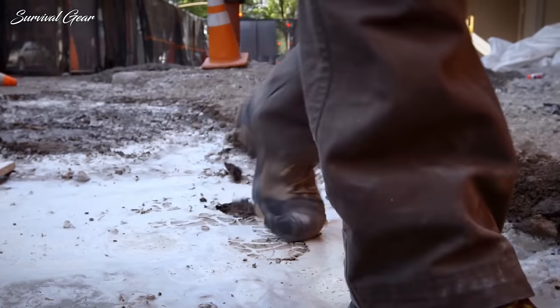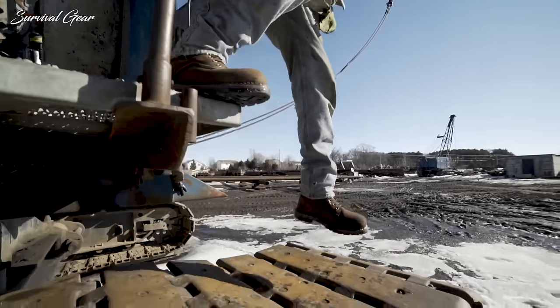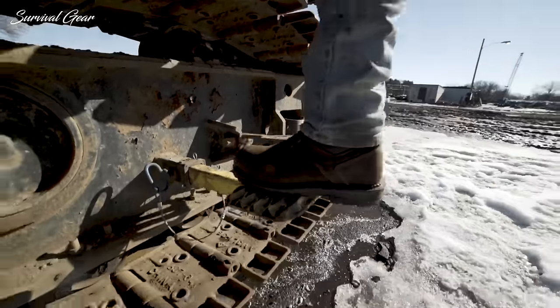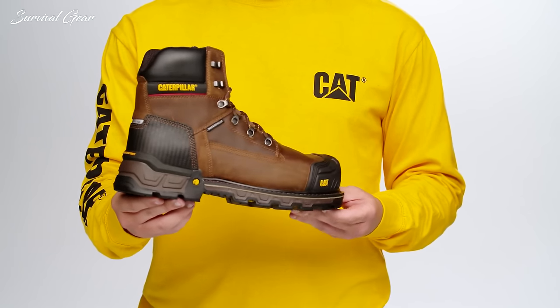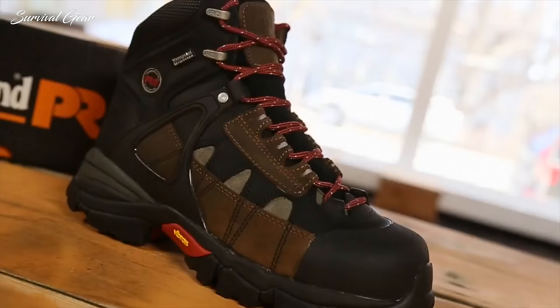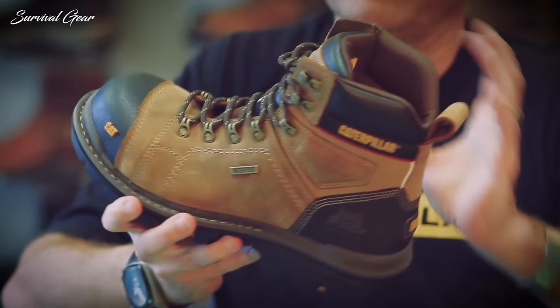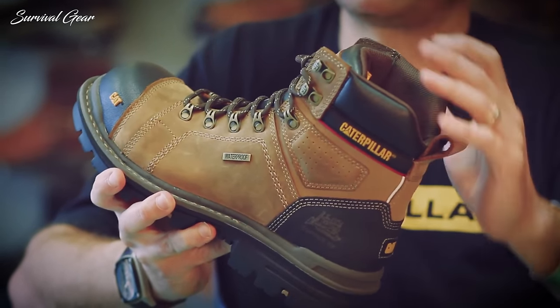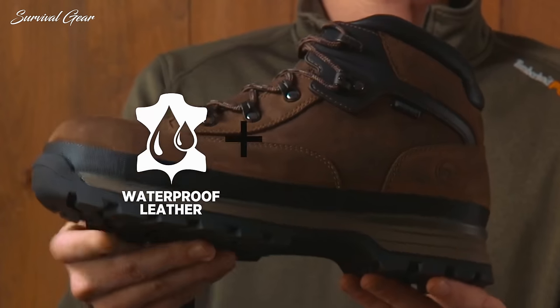Finding the perfect work boots was always a challenge. You have to consider safety features such as slip resistance, shock resistance, waterproof and insulation. Made with tough sturdy materials for hard working functionality, we selected some of the most comfortable work boots that will keep your feet safe from impacts. Without further ado, these are the top 10 best work boots available on the market today.